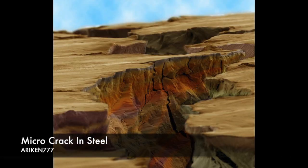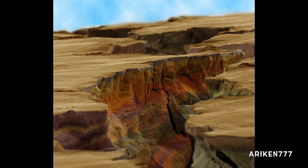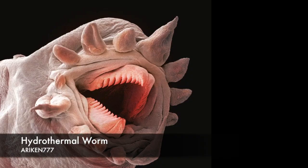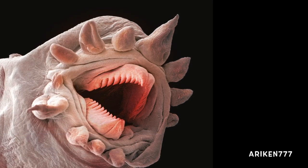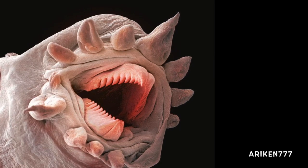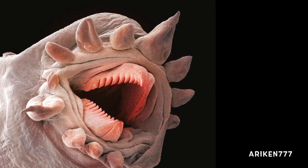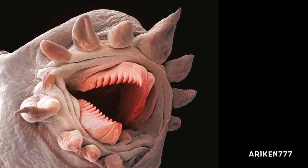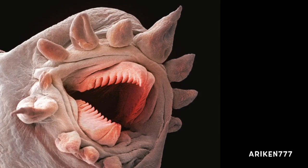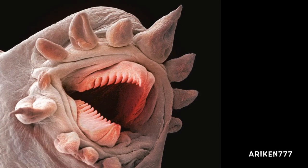A micro Alvinella pompejana worm after bending test. The worms are placed on the surface of hydrothermal vents up to 3,000 meters below the surface of the Pacific Ocean. They feed on bacteria that live directly off minerals released by the vents, a process known as chemosynthesis. The worms also host a population of symbiotic bacteria that may supply the worm with additional nutrients.